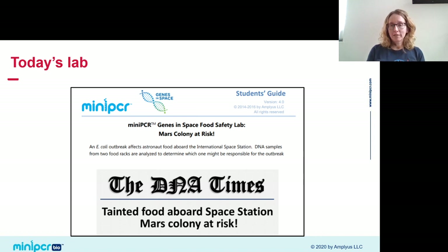My PCR machine is starting up. While it runs, I want to return to an important detail I glossed over — the setting. Yes, we're solving an outbreak of foodborne illness, but that population happens to be a group of astronauts on a long-duration mission to Mars. That suddenly ups the stakes. There are no hospitals in space, not a huge medicine cabinet, so the potential consequences of an outbreak of foodborne illness are much worse.